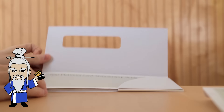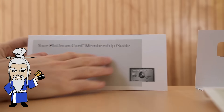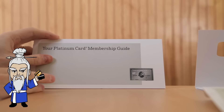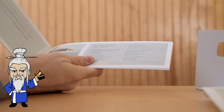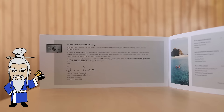Also inside this box, we have the membership guide, which is pretty cool. It has a sort of nice, expensive feel — it's not something that's been put together with bad materials, so it kind of has a nice feel to it. Let's open this up. You've got a welcome to Platinum Membership, thank you for choosing the Platinum card, we look forward to providing you with extraordinary services, et cetera. So a letter from the president, which is pretty cool.